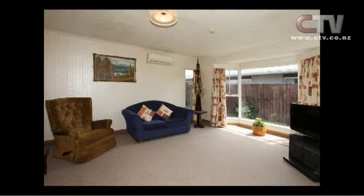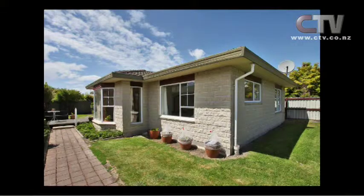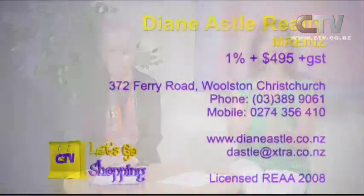See, doesn't that look spacious? It does look very spacious — nice big bay window sitting in there as well. And a nice bedroom here. How many bedrooms has this place got? This is a two-bedroom townhouse. And two car garages with that one as well. If you'd like to have a look at any of these properties, make sure you give Diane a call on 3899 061.